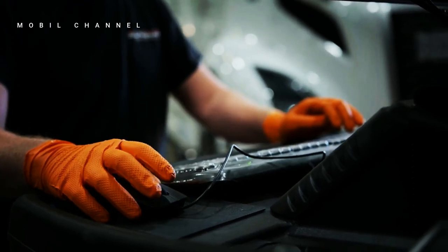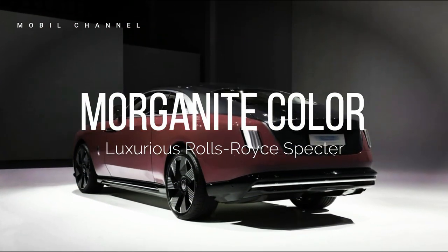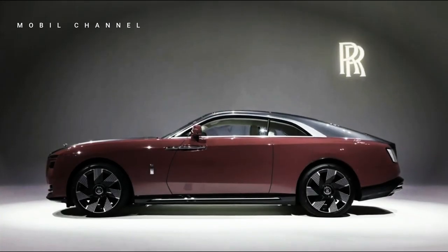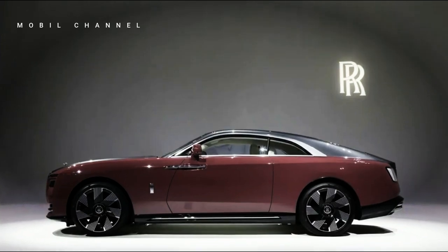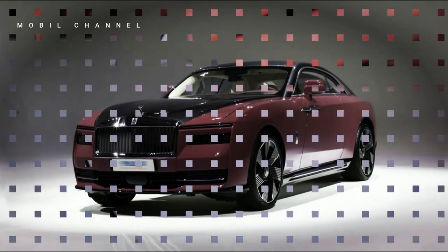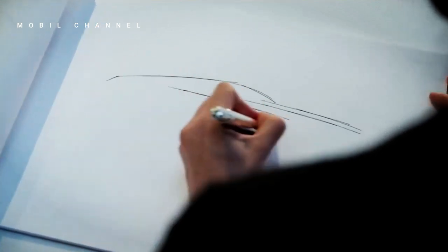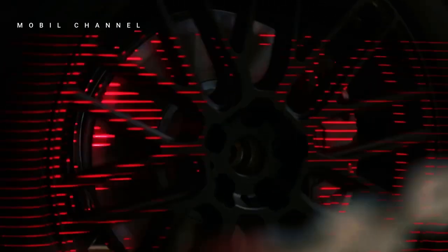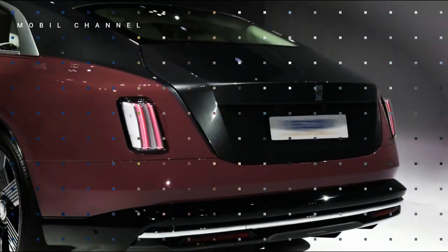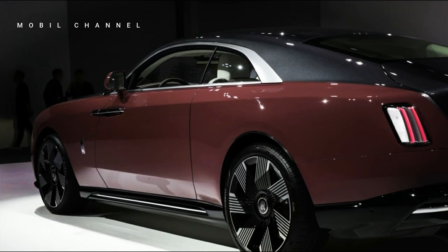However, among all the color choices, there is one very interesting choice — namely the Morganite color. The color Morganite is inspired by the name of a luxurious gemstone which has a feminine pink undertone. The Rolls-Royce Spectre in Morganite shows its elegant side on the road, giving the impression of luxury without being too flashy, in contrast to the pink color of other cars.